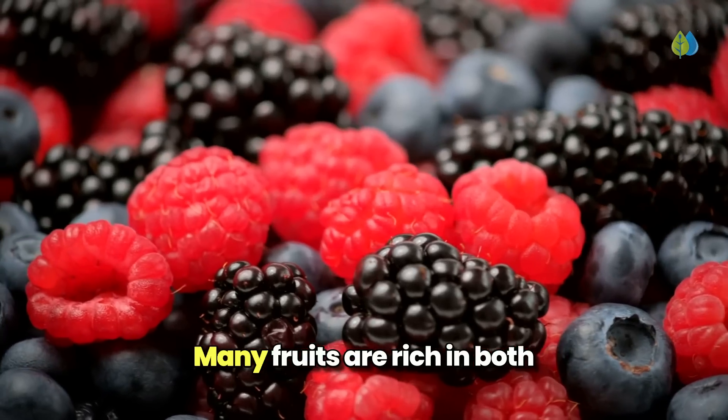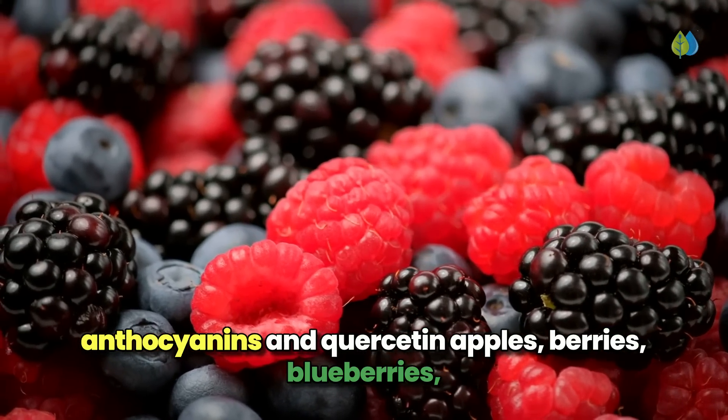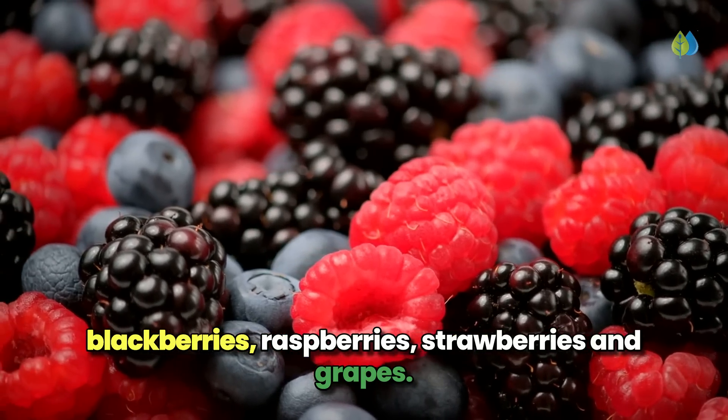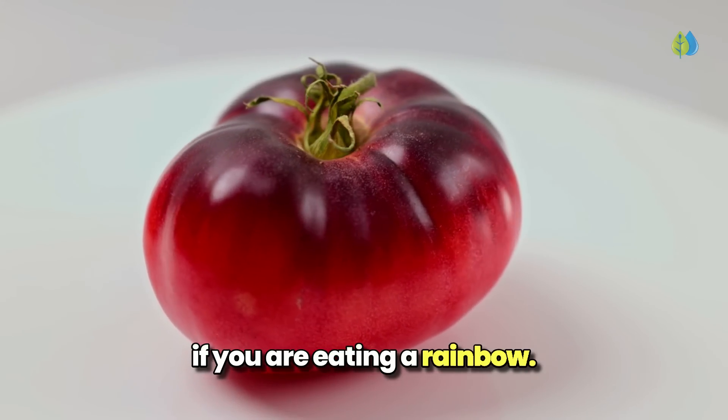Many fruits are rich in both anthocyanins and quercetin—apples, berries, blueberries, blackberries, raspberries, strawberries, and grapes. There's no need to supplement with quercetin if you are eating a rainbow diet.